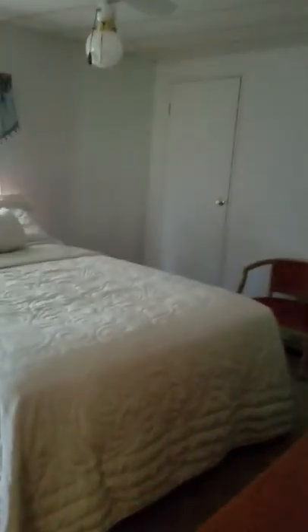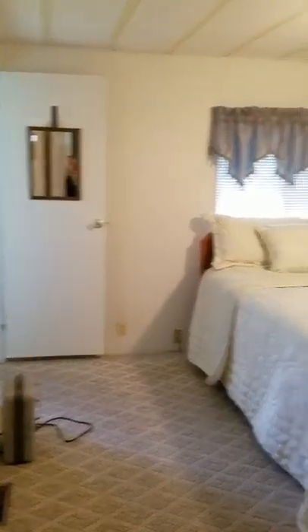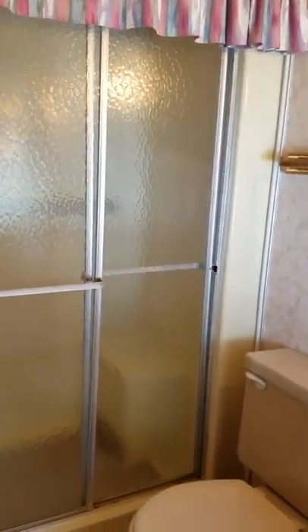It walks back to the two bedrooms, two bath. You have the master bedroom here with a closet in the corner. Master bath here — walk-in shower.